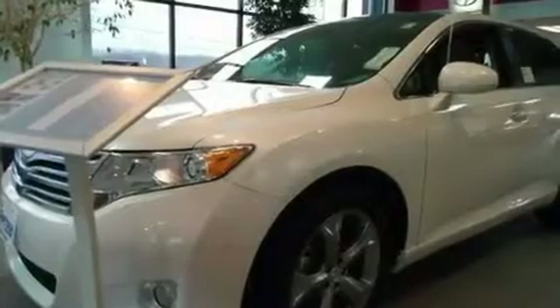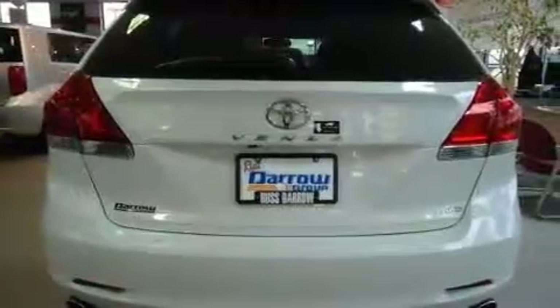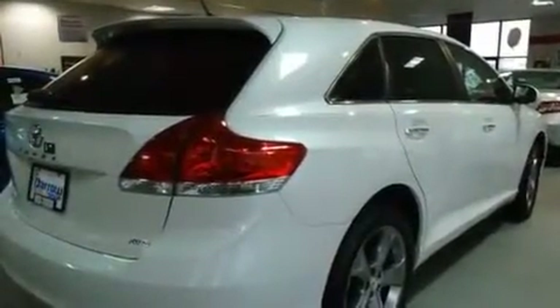Its top features include cruise control, an auto dimming rear view mirror, a rear window defroster, a CD player, four wheel independent suspension, a passenger side vanity mirror, front fog lights, a traction control system, a keyless entry system, and folding rear seats.